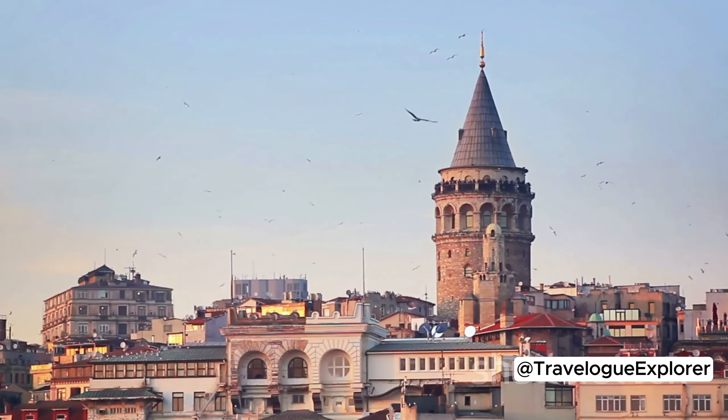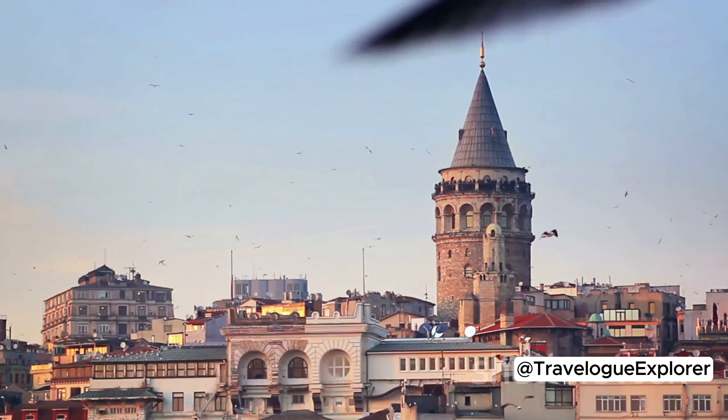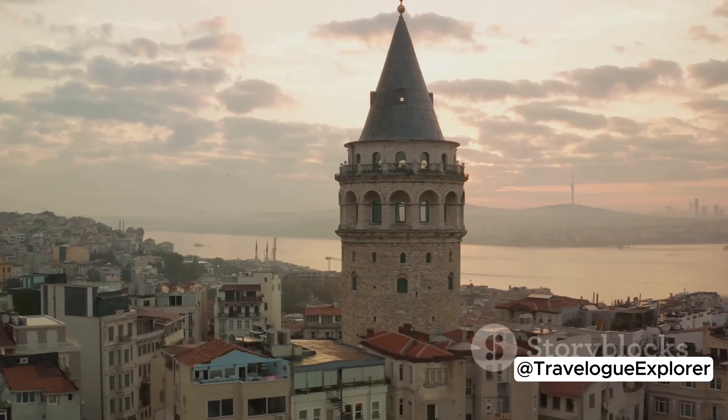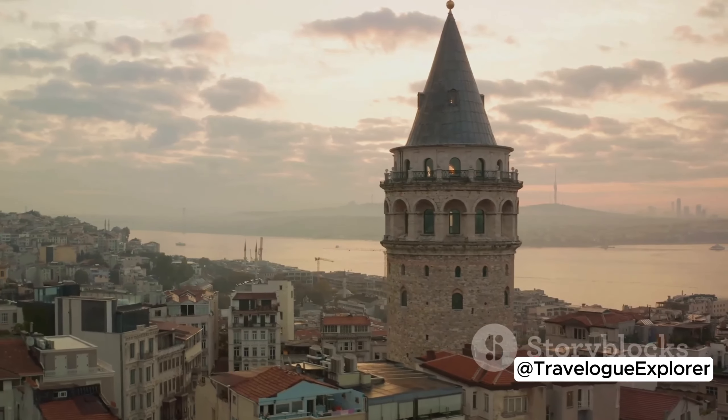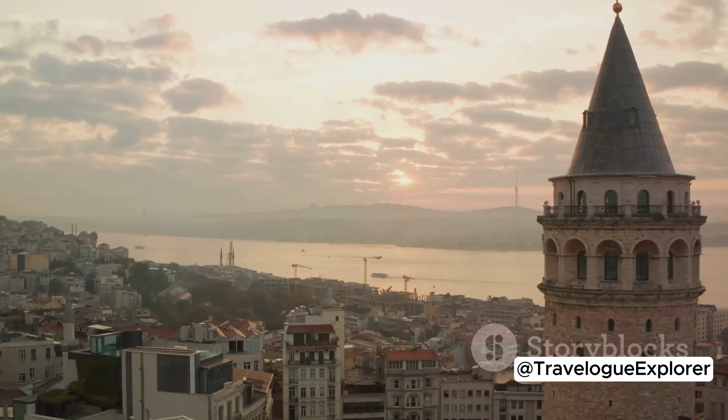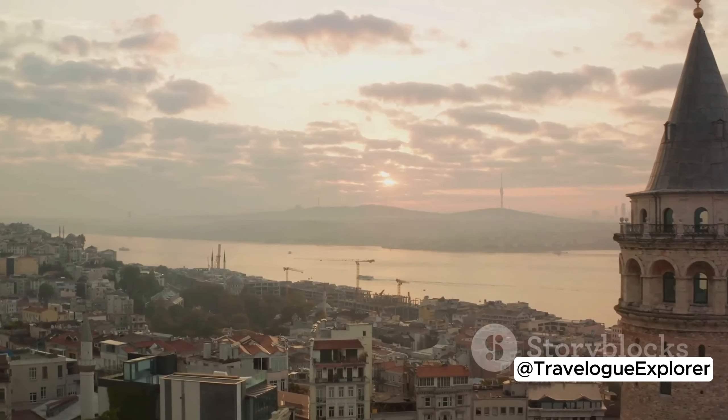And last but not least, the Galata Tower. This medieval stone tower offers panoramic views of Istanbul, making it the perfect spot to watch the city as the sun sets and the skyline begins to twinkle. These places offer a glimpse into Istanbul's past. Now let's immerse ourselves in the city's vibrant culture.